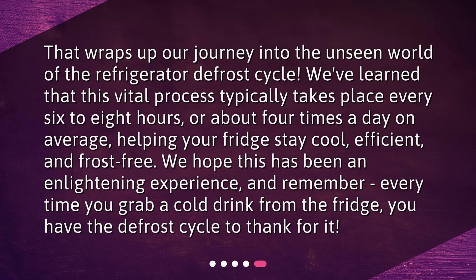We hope this has been an enlightening experience, and remember, every time you grab a cold drink from the fridge, you have the defrost cycle to thank for it. We'll see you next time.